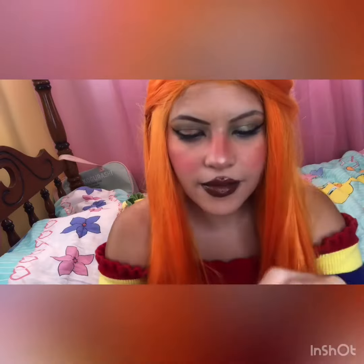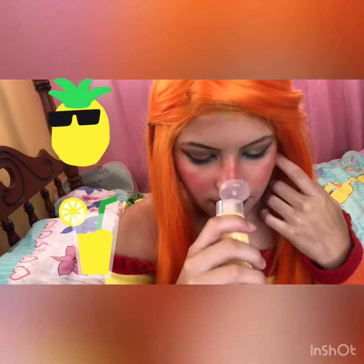Sweet cake hand cream — this retailed for $6.00. Ooh, this smells really good. I love how it smells.